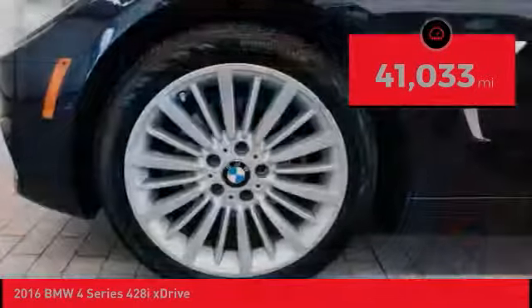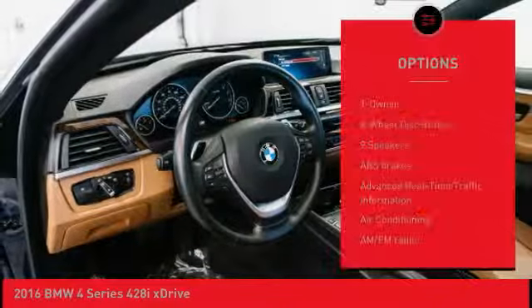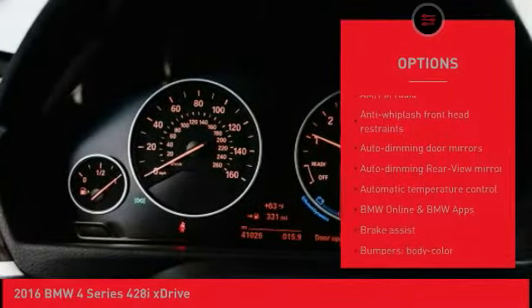This vehicle has less than 45,000 miles. Here are some of this vehicle's great options: power lift gate, keyless entry, navigation system, power passenger seat, dual airbags.